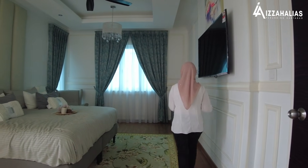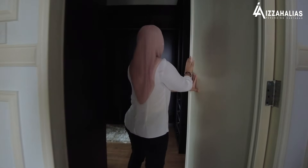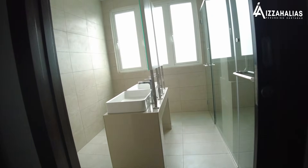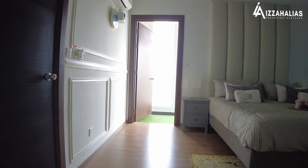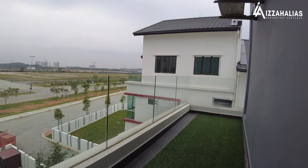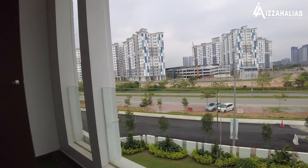Keluasan bagi master bedroom ni adalah 355 kaki persegi, dilengkapi dengan bathroom dan balcony. Untuk master bedroom, anda ada walk-in wardrobe dan private bathroom. Jom kita tengok di bahagian balcony pula. Ini adalah balcony untuk master bedroom ni. Lebar bagi balcony ni lebih kurang 5 kaki dan boleh muat untuk anda letak coffee table dan bersantai bersama pasangan anda di waktu petang.